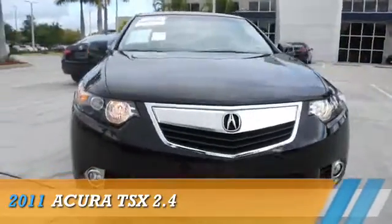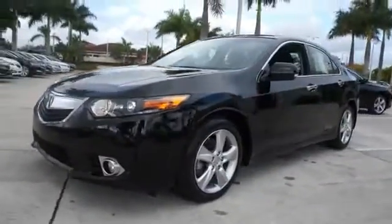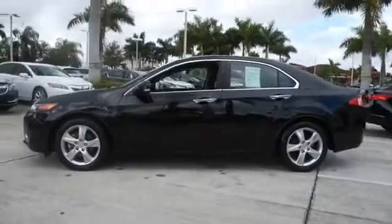Presenting the 2011 Acura TSX, powered by front-wheel drive, a 2.4-liter four-cylinder engine, and an automatic transmission.